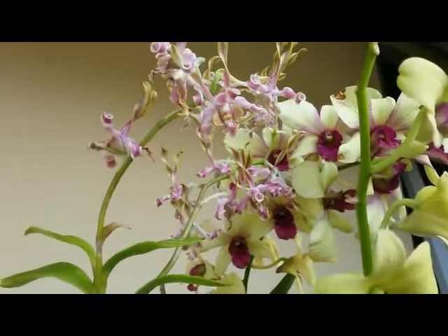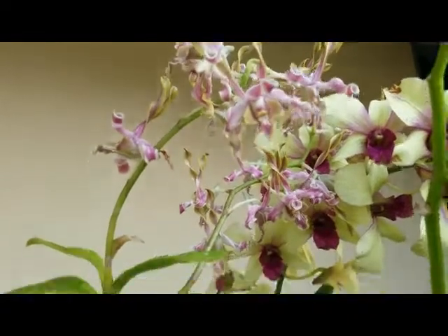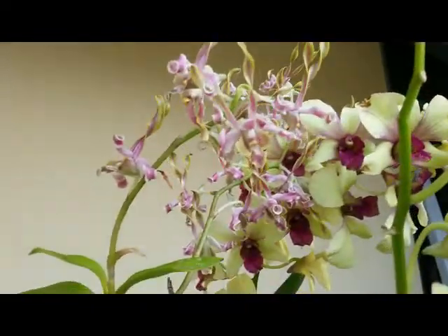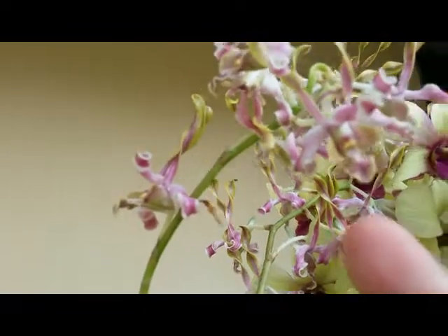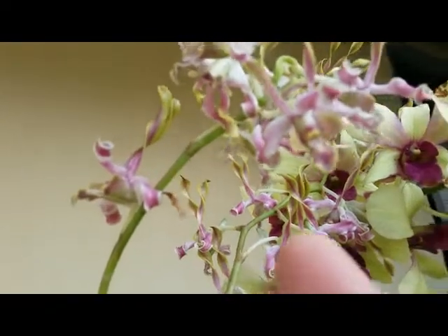Hello, good morning everyone. I published before about Dendrobium antennatum — I'm taking video again to take a closer look. Here we can see the curly twisted petals, and this one has a delightful scent, a delightful fragrance.